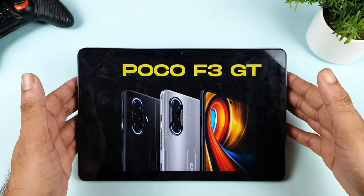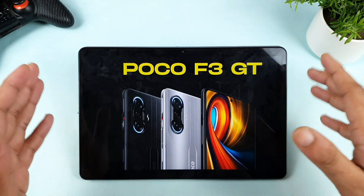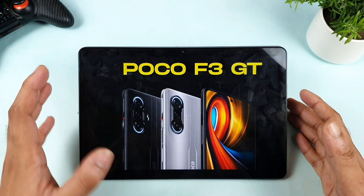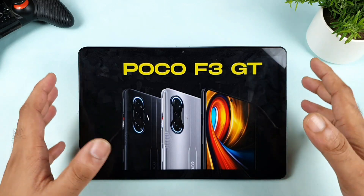Hello everyone, I am Sahit and welcome back. Today we are going to talk about the top major advantages of the POCO F3 GT. Finally, the POCO F3 GT has just launched a couple of hours ago, and a lot of users asked me about this question: what are the advantages with the POCO F3 GT?